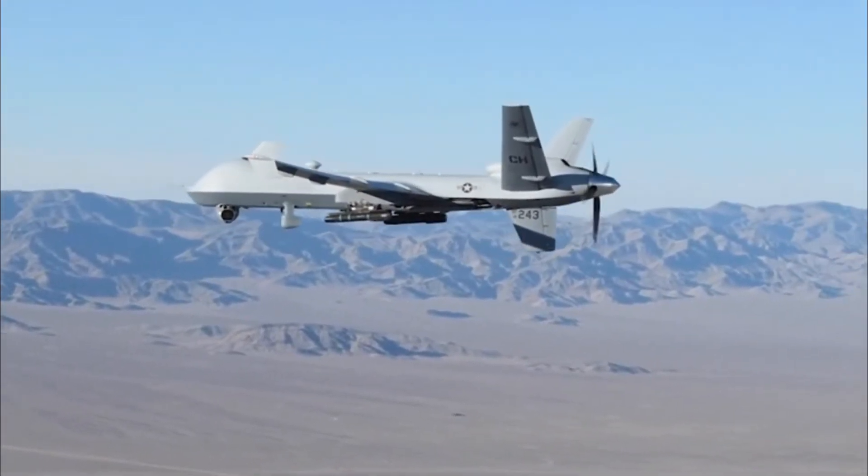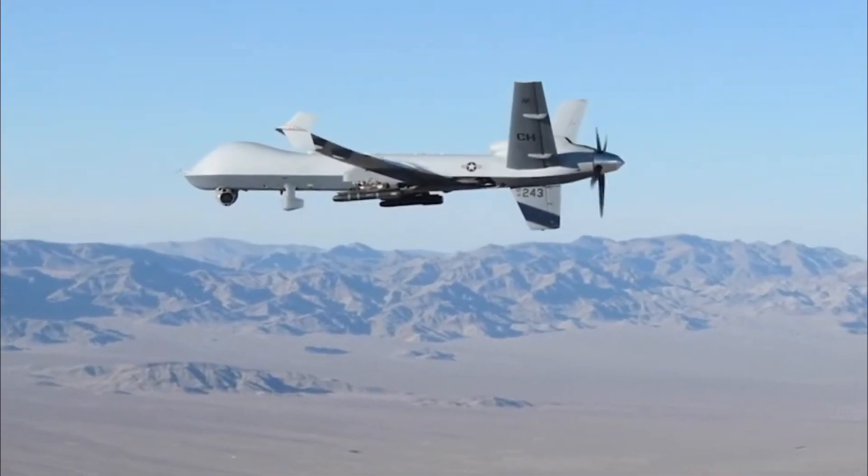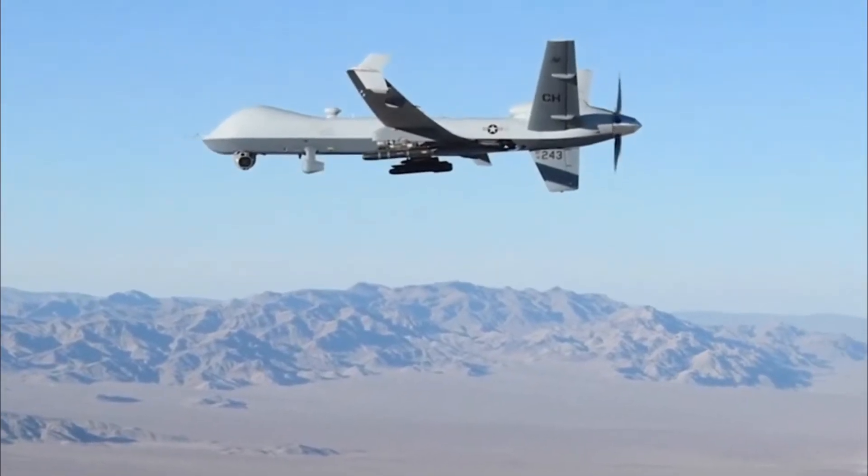Unmanned combat aircraft constitute the important power of the Air Force. They can be used for various surveillance and attack purposes.